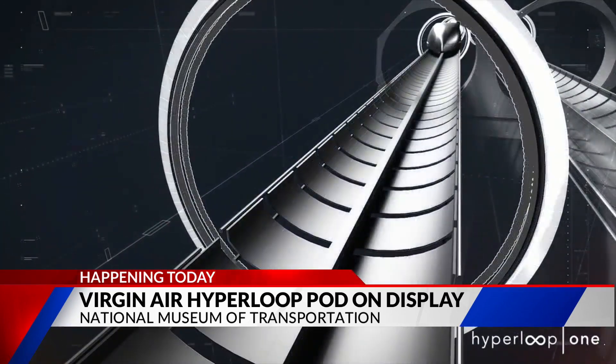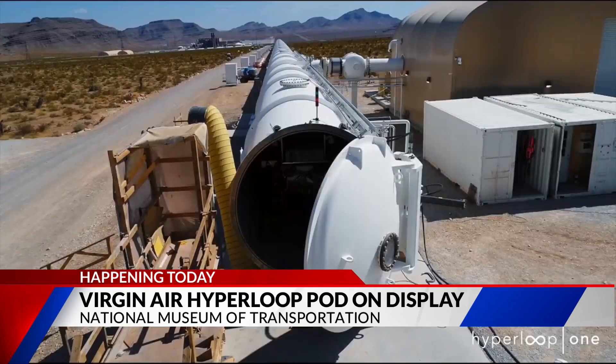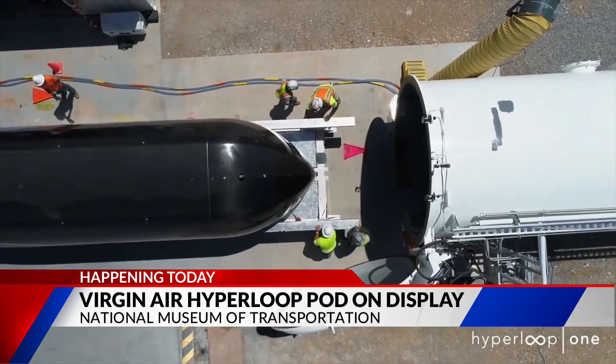When in operation, the pod is suspended by magnetic systems in a vacuum tube and can reach speeds up to 670 miles per hour. It can transport cargo and people with zero direct emissions. The Pegasus pod will be on display through the end of November.